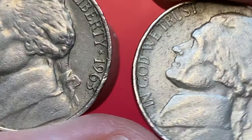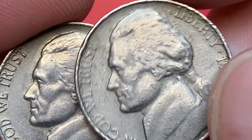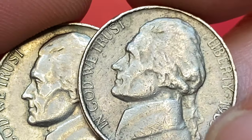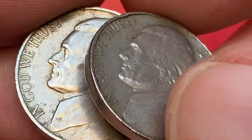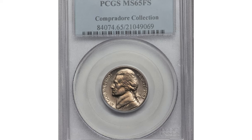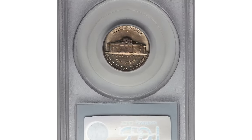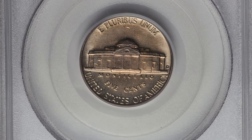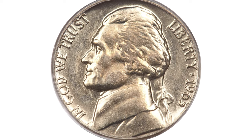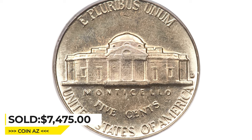All Jefferson Nickels from the 1960s are scarce with full steps. The 1963-D is no exception, and it is also one of the tougher dates with full steps characteristics in any condition, despite being scarce in MS-66 condition even without full steps. This is a 1963-D Jefferson Nickel in Mint State 65 with full steps — a reflective gem with exceptional eye appeal and bold design. Both sides have light gold toning with slightly reflective fields. It was sold for $7,475 at Heritage Auctions.